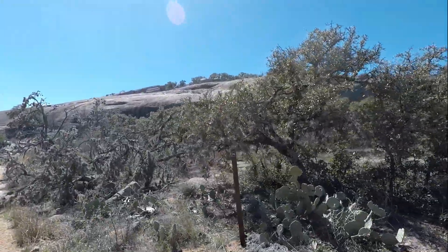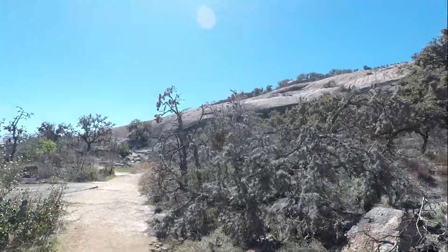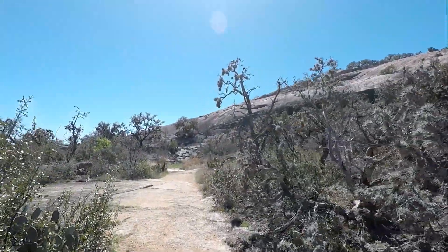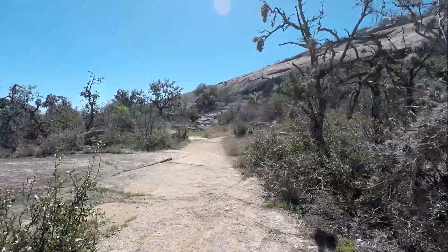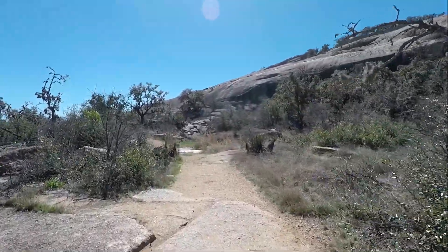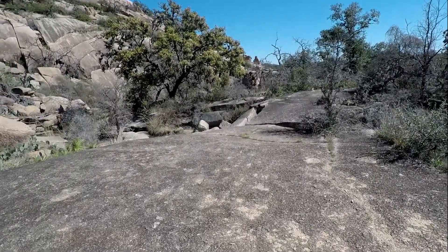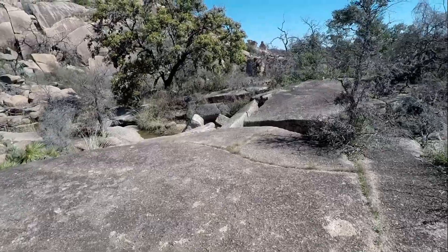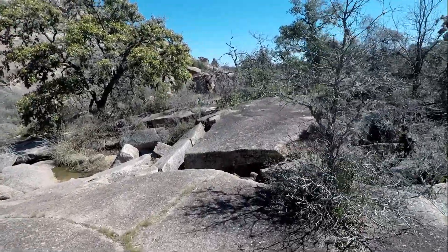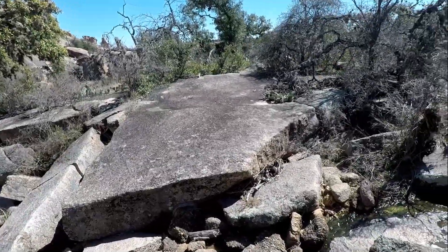They have these little markers all the way out — that one says number 26. At first you think those correspond to the map, but they don't. There has to be some little booklet that tells you all these little points of interest. Let me show you here — it's off the trail, but there's a little water here. I thought there was because we're about to cross some water. It's not much, but hey, it's something. See it running? It's coming from up there.